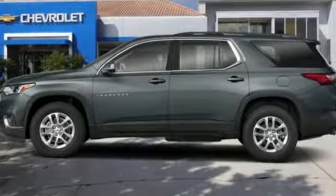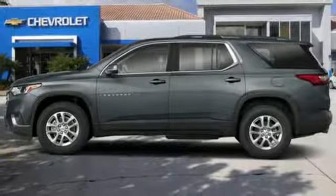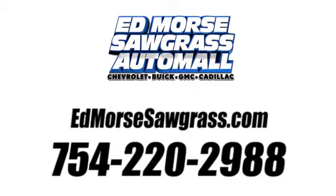Performance, value, durability — Chevy. Hurry in today and see it for yourself. Call us today at 754-220-2988.